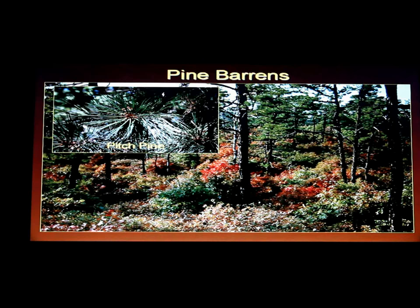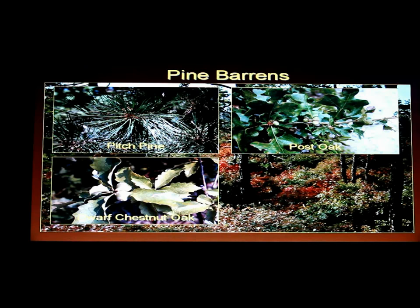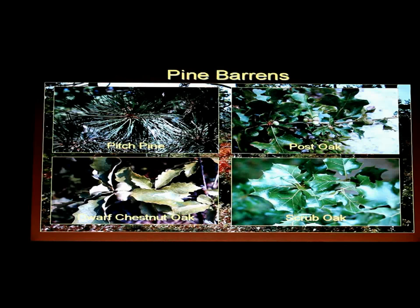You find pitch pine throughout all areas here. There are a variety of oaks — post oak, and scarlet oak is probably the most dominant. But there are two shrub oaks: dwarf chestnut oak and scrub oak. A lot of scraggly-looking oaks are only scraggly because of fire and will grow into tall trees, but true shrub oaks and dwarf chestnut oak only grow about four feet tall. You know they're shrubs because they have many shoots coming from one spot, unlike a tree with a central trunk.